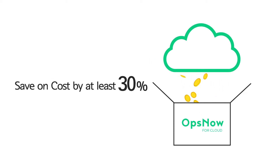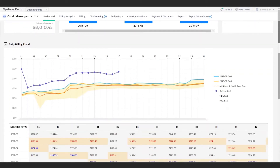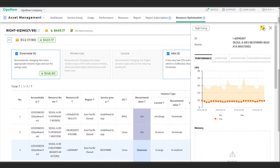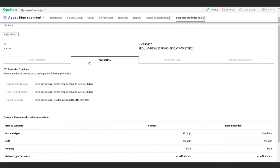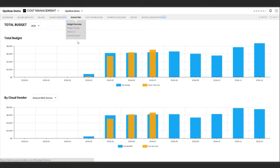With OpsNow, you can save more than 30% on cloud costs. You can see all of your cloud usage at once under one account. Anyone can easily understand their cloud usage. The resource optimization function verifies the availability of all resources and eliminates unnecessary ones. It also recommends the appropriate instance type and size, allowing you to optimize your resource environment and reduce costs.